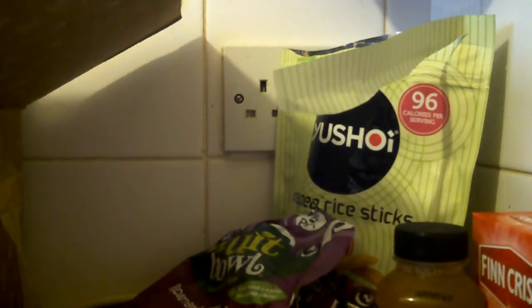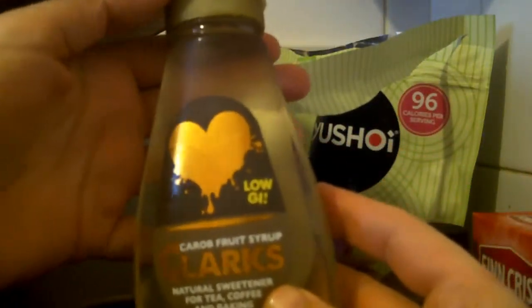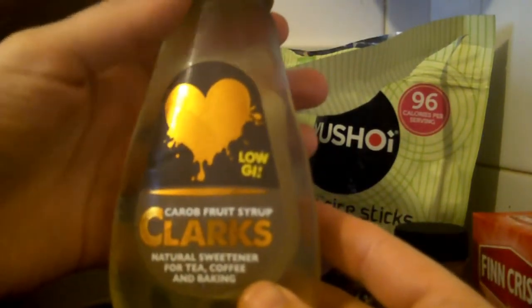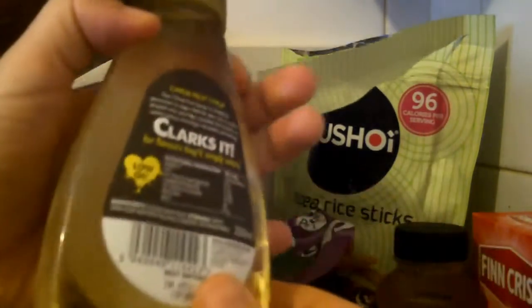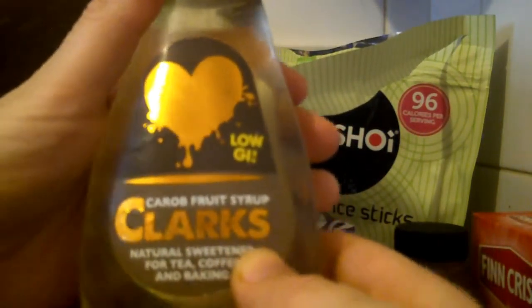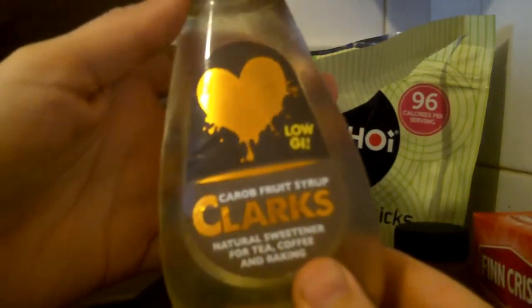Next thing out of the box: low GI carob fruit syrup, Clark's. Natural sweetener for tea, coffee and baking. Not sure I'll actually like this — I've tried the Clark's maple syrup for pancakes and that's really nice.